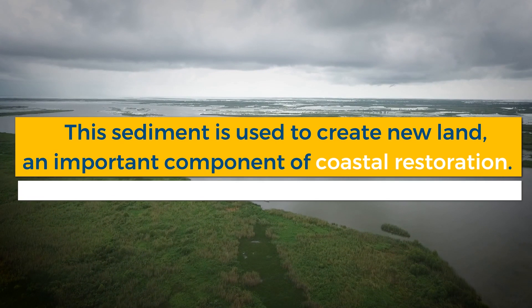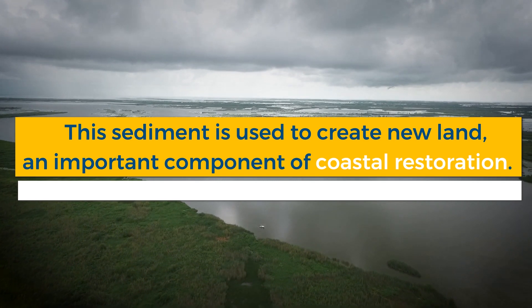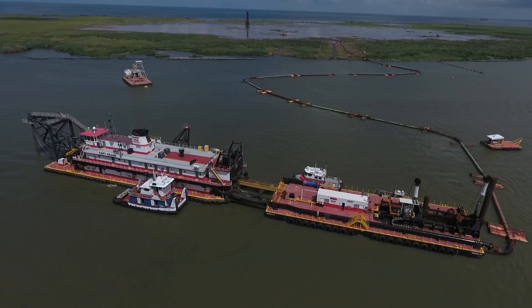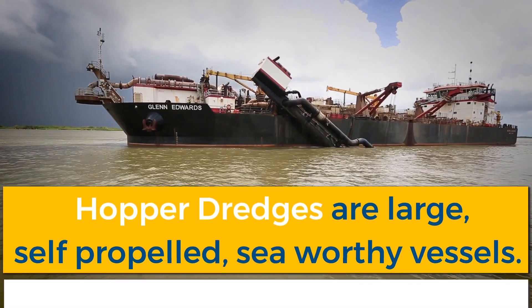Dredging uses the removed sediment to create new coastal land. This new land is an important component of coastal restoration efforts in Louisiana. This important work is accomplished through the combined efforts of cutterhead dredges and hopper dredges.